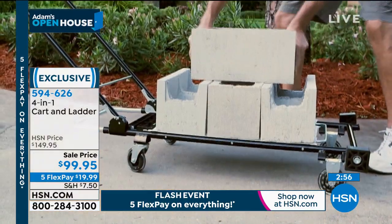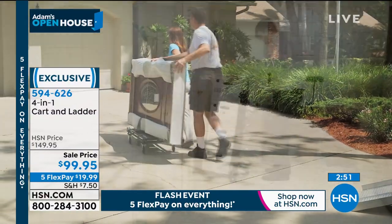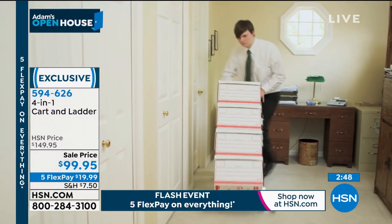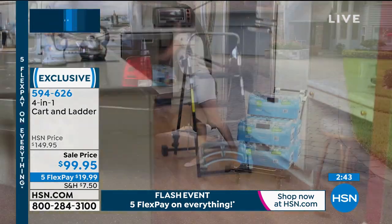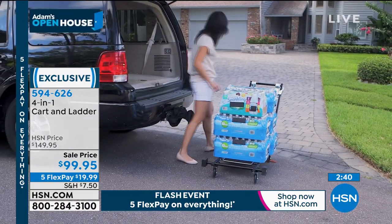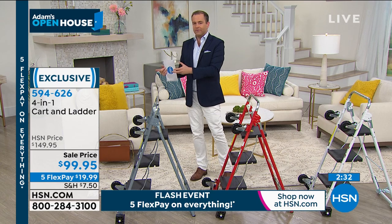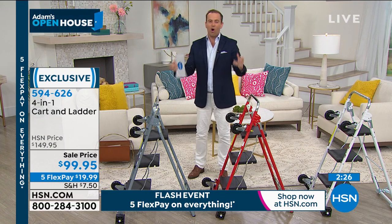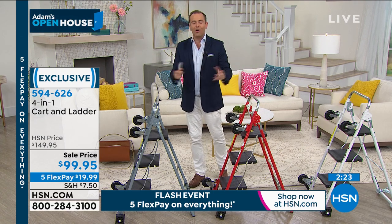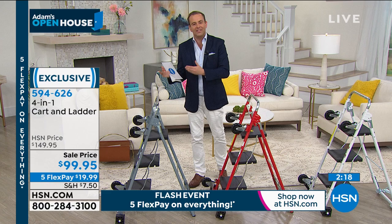I'm a bargain hunter and I love getting a great deal. If you've ever had this on your list, tonight is your night — $99.95, two and a half minutes left. Remember, we're on a five FlexPay flash event, so at $19.99 a phenomenal opportunity. You go to the big box store and load up — a lot of us are certainly buying more in bulk than ever before. You come home and this is a way to bring it all into the house: the big bag of dog food, pallets of water, toilet rolls, everything you need. It's a helping hand — it's there to help us.